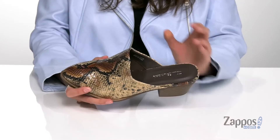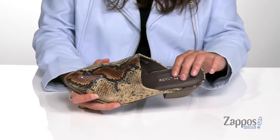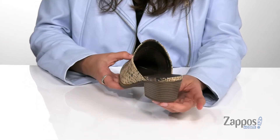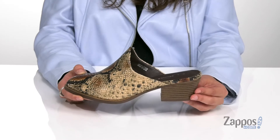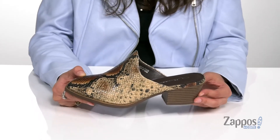Inside is soft synthetic lining with a padded footbed for some comfort. They feature a stacked style heel at the back that will give you 2.5 inches of lift, as well as providing underfoot support.